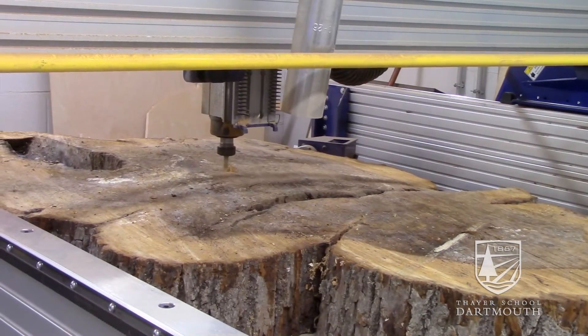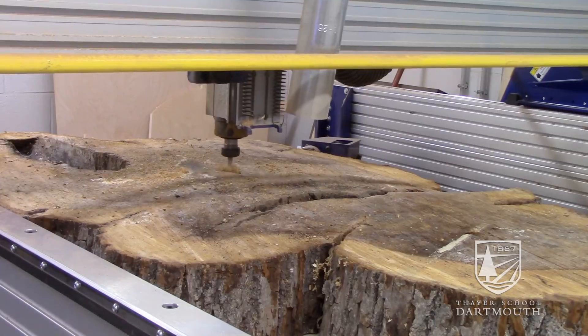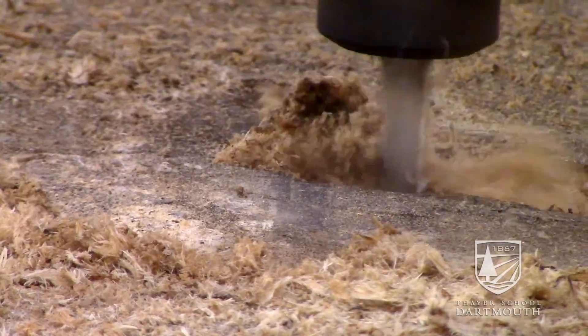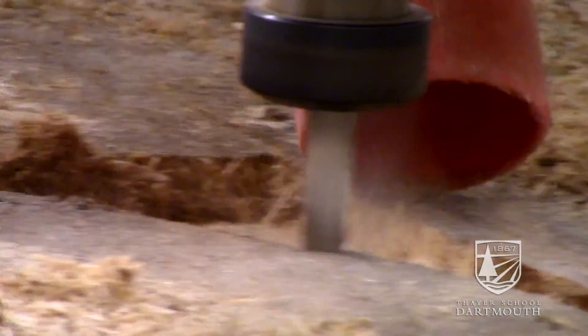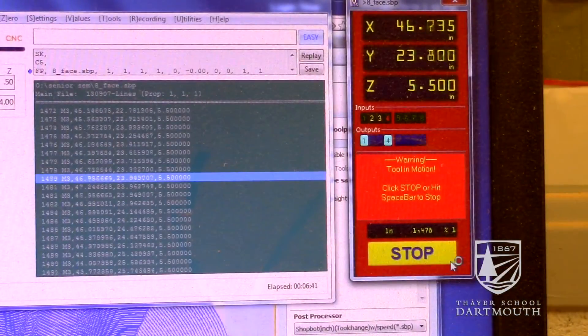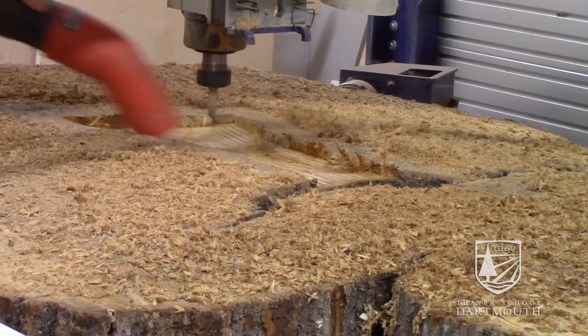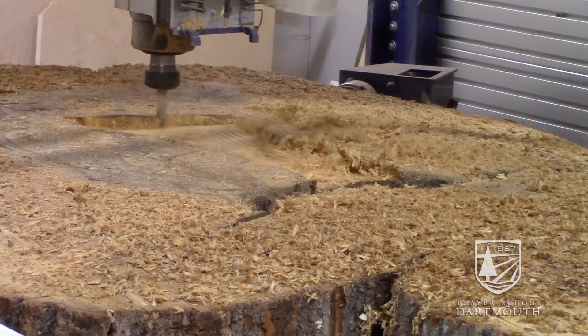The current project that I'm working on for my art major involves cutting up large pieces of wood across the grain in a horizontal cross section as opposed to vertically. In order to do that you need to use the big CNC router in the machine shop. Engineering has added tools to my arsenal and allowed me to be more creative in my artwork.